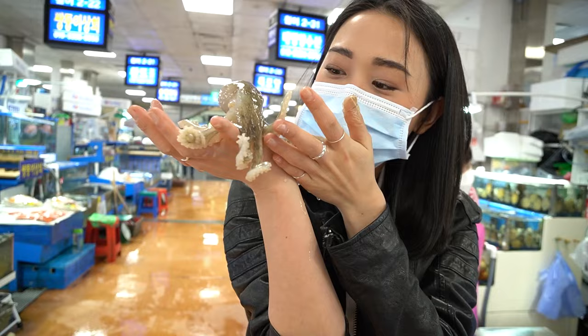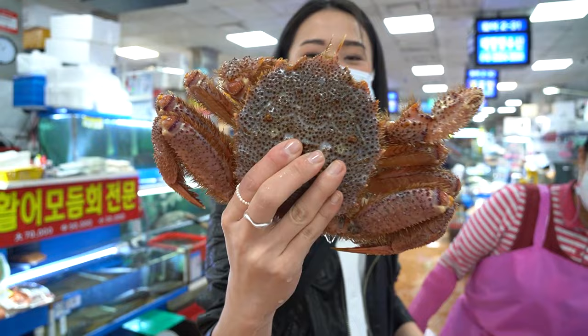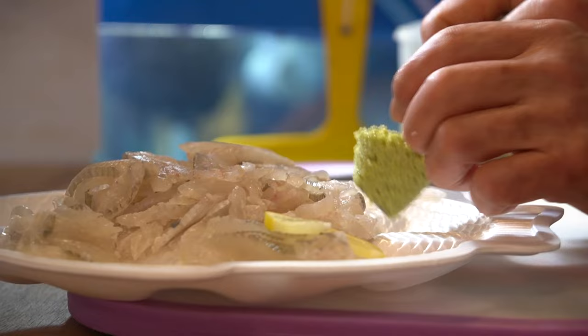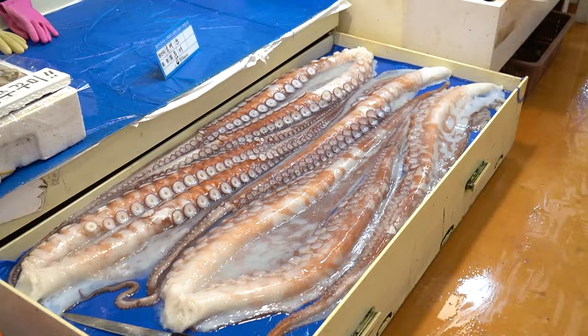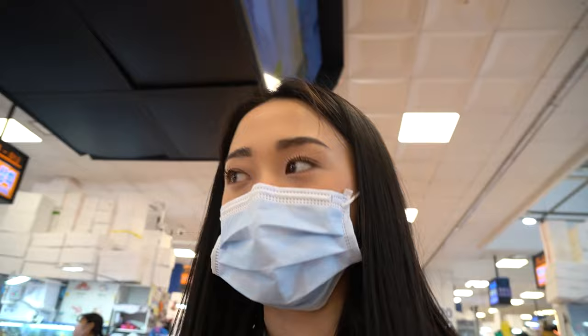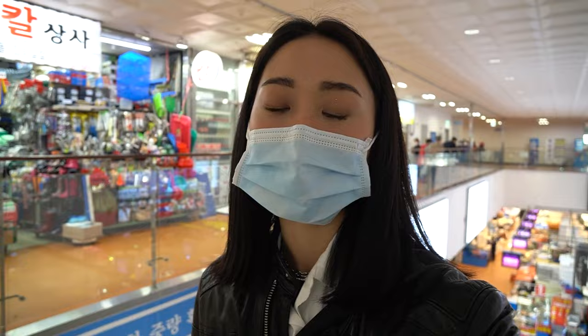Hey guys, what's up? We are now at Noryangjin fish market in Seoul, South Korea. To give you a context of how big that was, it was literally the size of a child. So we are about to go eat now, currently going upstairs to sit down and enjoy our food.